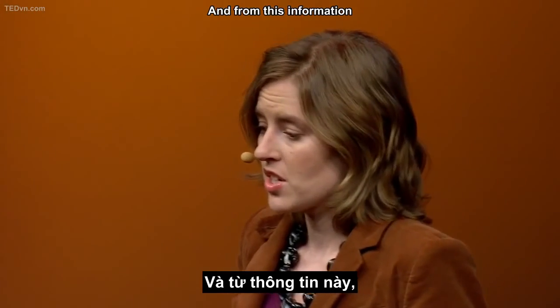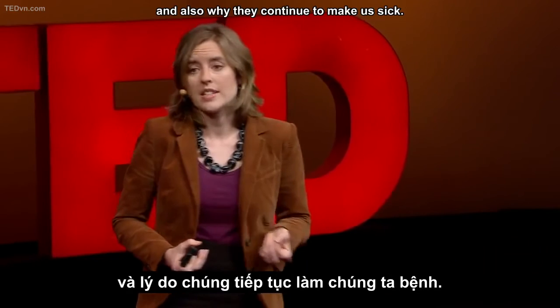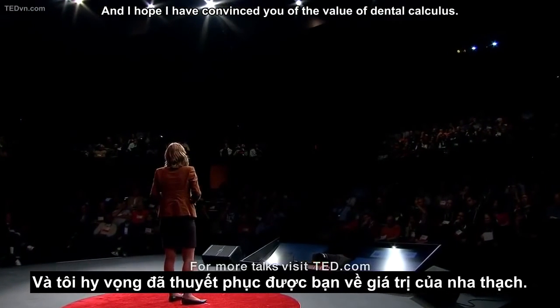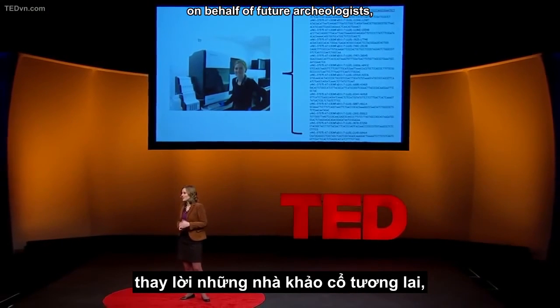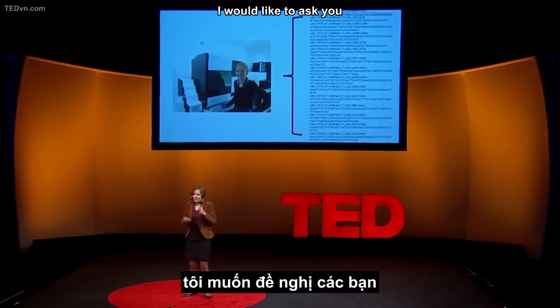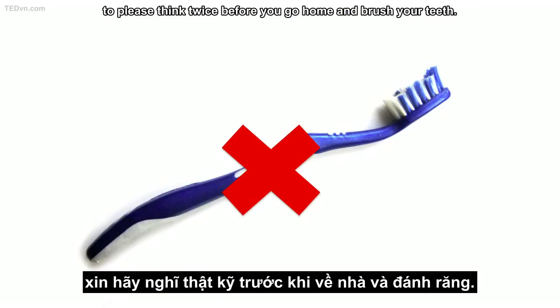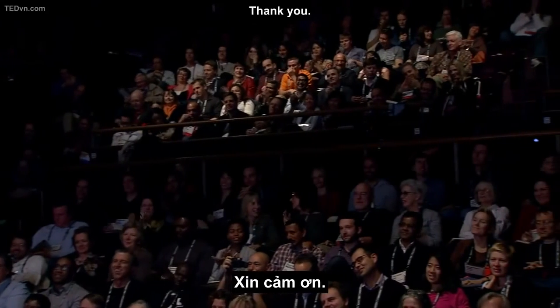From this information, we can learn about how pathogens evolve and also why they continue to make us sick. I hope that I have convinced you of the value of dental calculus, and as a final parting thought, on behalf of future archaeologists, I would like to ask you to please think twice before you go home and brush your teeth. Thank you.